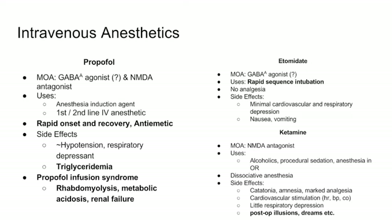Now we'll finish with the IV induction agents. Propofol — if you've ever had surgery, it's that white milky solution they inject. It's primarily used for maintenance of anesthesia, and in some cases induction. It's a GABA-A agonist and is believed to also have some NMDA antagonism. It can be used as both an induction and maintenance agent, has rapid onset and recovery, and is also an anti-emetic. Side effects include hypotension and respiratory depression.